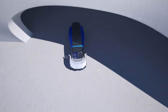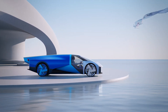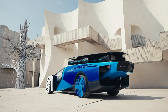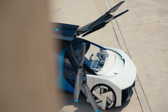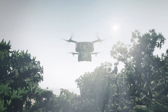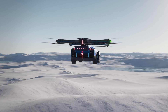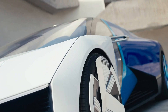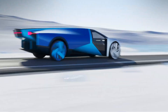This enables it to navigate congested urban areas more efficiently and reach destinations typically inaccessible by traditional vehicles. The vehicle is powered by batteries and features multiple electric motors and propellers for optimal performance in both driving and flying modes. With a futuristic design and state-of-the-art safety features, the XPeng AeroHT flying car promises a new era of personal transportation, offering users the freedom and flexibility to travel seamlessly between ground and air.